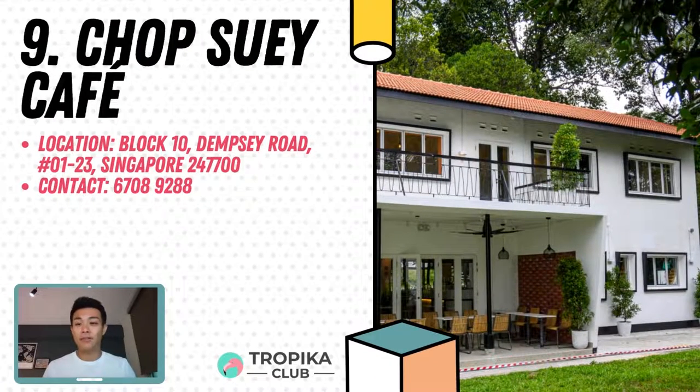Coming in at number 9 is Chop Suey Cafe. The first new concept and brand created by PS Cafe, Chop Suey Cafe at Dempsey Hill opened in 2013 and remains a popular destination for relaxing lunches and hearty teasers. Featuring an extensive menu packed with delicious Anglo-Chinese fare, Chop Suey Cafe's offering is inspired by a comforting take on Chinese dishes found in Europe and beyond. Expect to see large portions of flavourful classic Chinese dishes with the brand's unique twist, all enjoyed in a relaxing and lush colonial garden setting featuring both indoor and outdoor dining spaces. Find them at Block 10 Dempsey Road, 01-23.